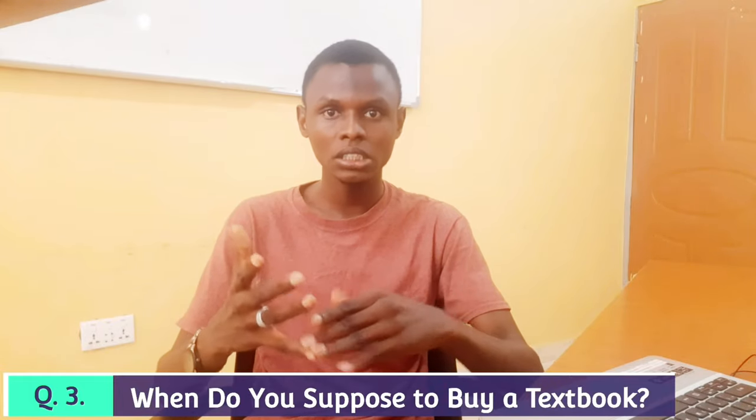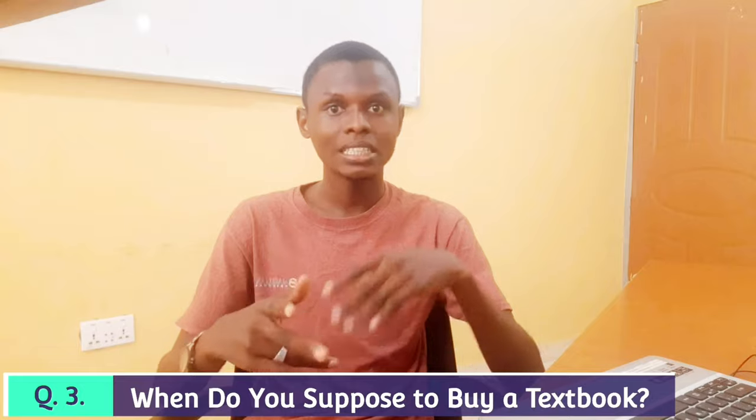The answer to the last question — when are you supposed to buy a textbook — is: after consultations and looking for recommendations, and if possible, borrowing from the library, visiting the library, or getting soft copies and going through them to see which one you can best comprehend. The best advice here is to delay buying a textbook. Look for recommendations, go through soft copies, and visit libraries to get a glance at all the textbooks so that you buy one that suits you and you will not regret it.